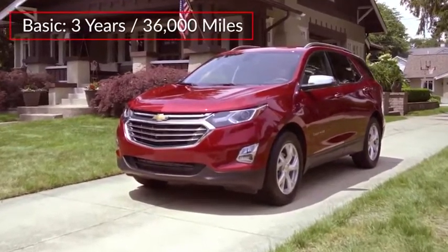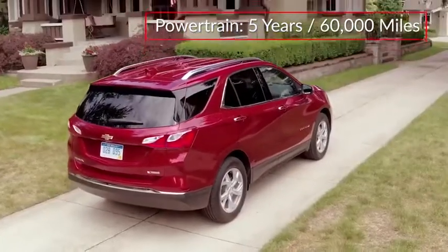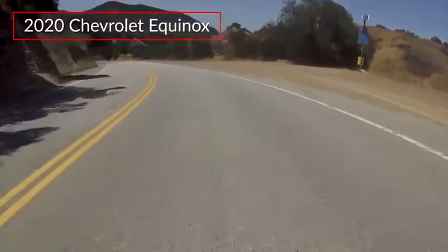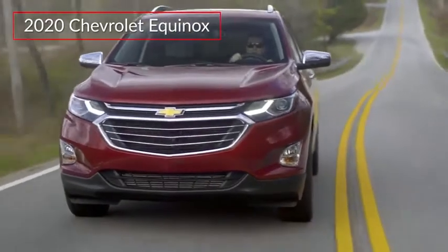The Equinox is backed by a three-year 36,000-mile basic warranty and a five-year 60,000-mile powertrain warranty. Delivering a well-balanced mix of style, technology, and efficiency, the Chevrolet Equinox remains a leader in the compact crossover arena.